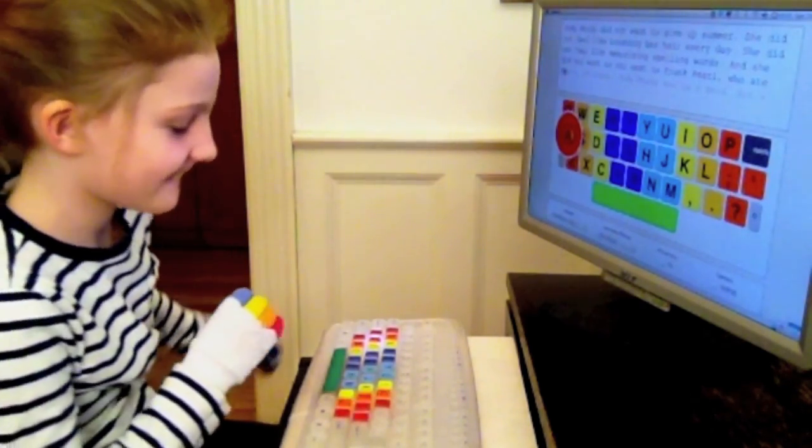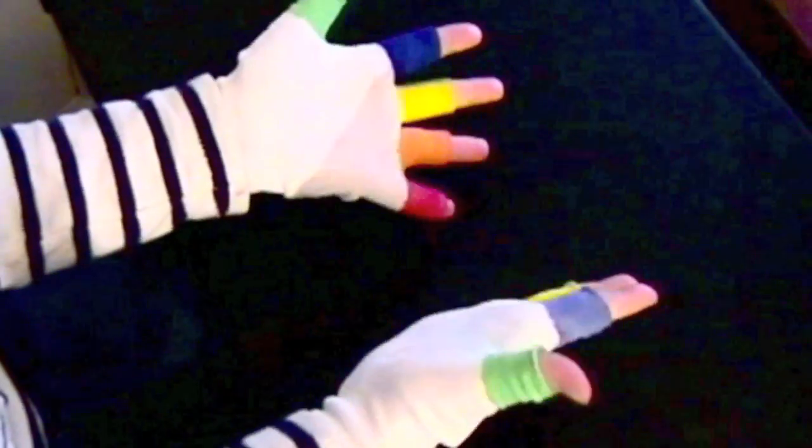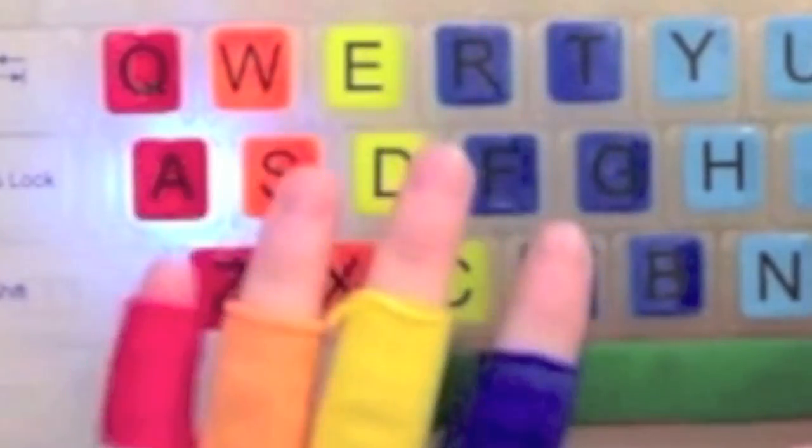Brightfingers gives kids this rich, multi-sensory experience to help them learn this complex skill. Wearing the cool gloves, following the big colorful donuts on screen, following the moving lights, hearing the sounds of the clicks — all make it fun to practice. Brightfingers: the fun and easy way to learn typing. Please read on and learn how you can help us bring Brightfingers to market. And thank you to all of our friends for helping us get this far.